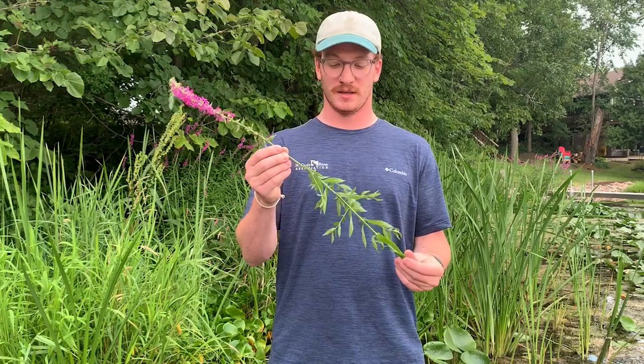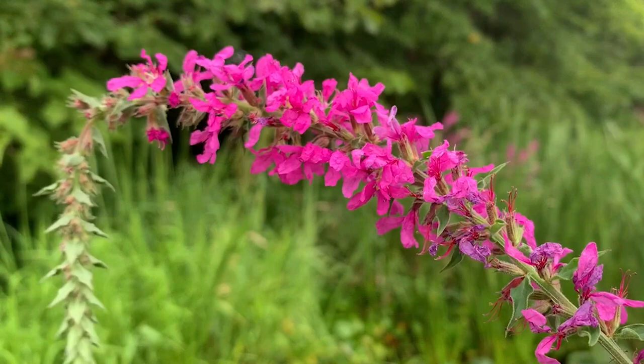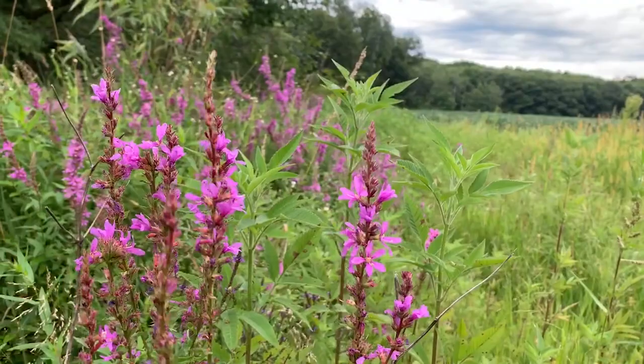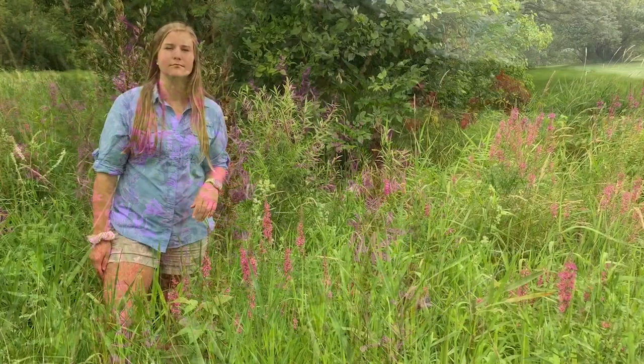This invasive plant has a spike of pink to purple flowers that grows on a square stem. The leaves are in an opposite arrangement in a whorl pattern. Individual flowers have five to six petals. Each healthy, mature plant can produce two to three million tiny seeds annually. Flowers bloom from the bottom of the spike to the top from July to September.